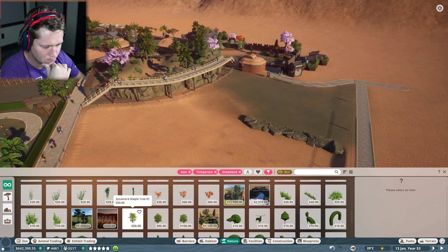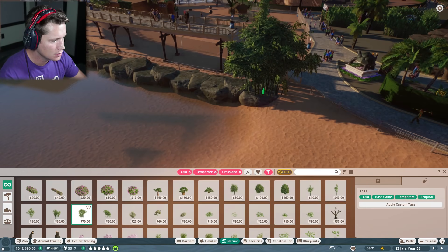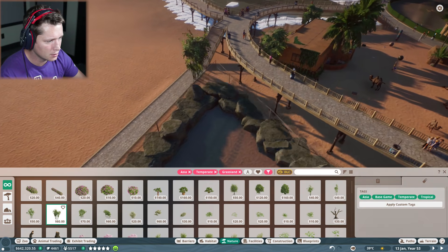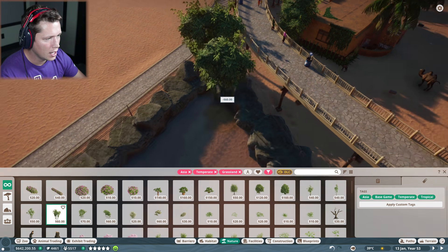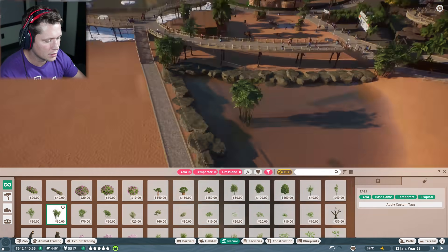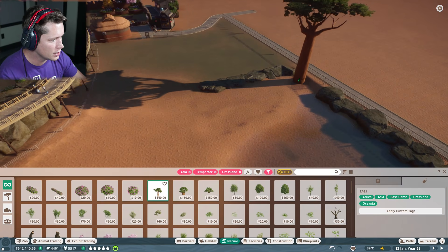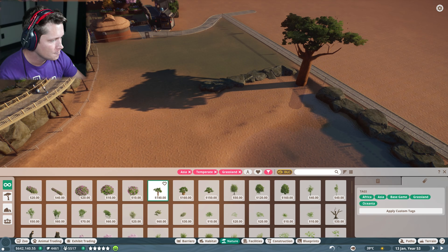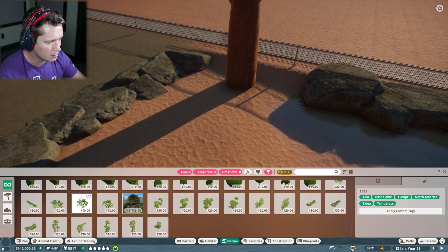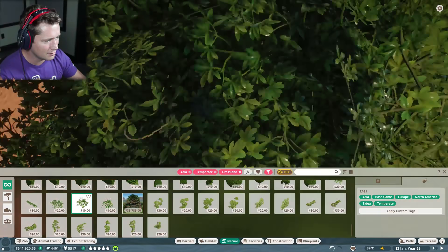Temperate and grassland in Asia — this is what we're working with. I'm seeing lots of bamboo and stuff. Bamboo is always fun. We can throw some bamboo down in some of the corners and just give it a bit of color. Looks like we can have baobab trees too. We could set up a little baobab over here and then do some twin flower around the tree. You guys know it's not a T-Martin enclosure unless it's got flowers around the tree.